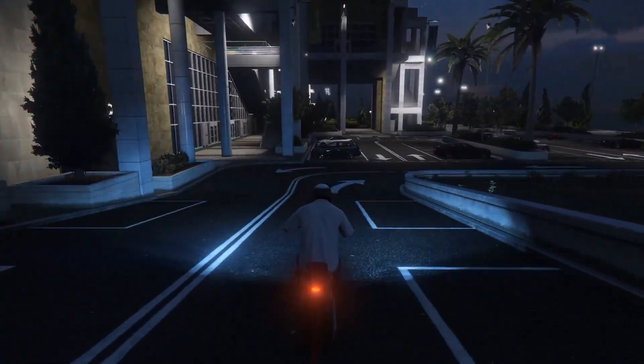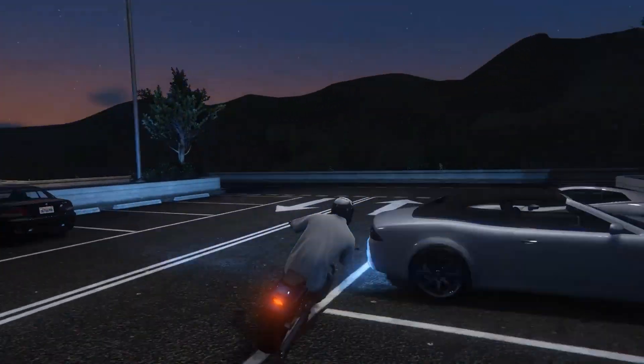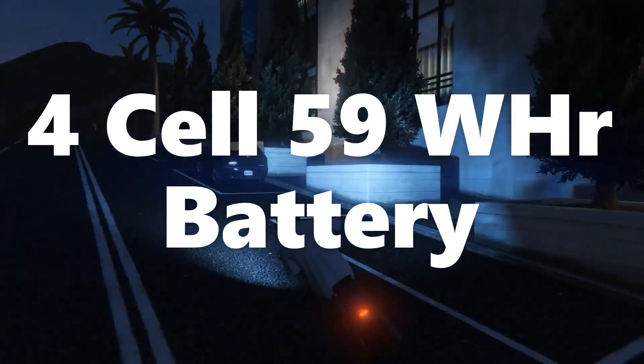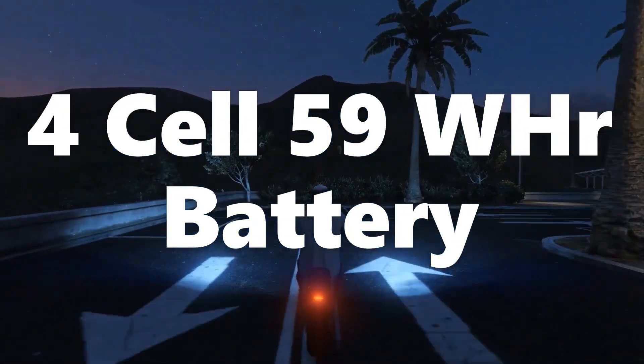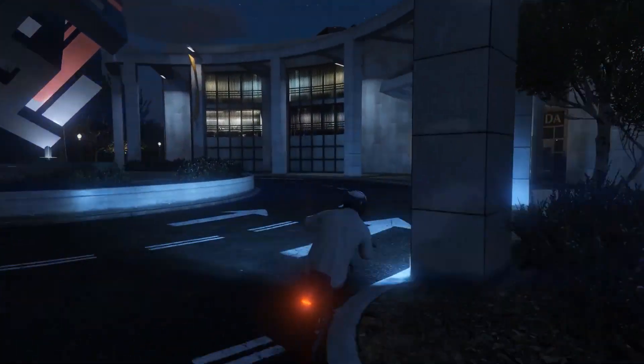This laptop supports Bluetooth 5.0 and Wi-Fi 6 with a Killer Wi-Fi card pre-installed. For battery backup, it has a 4-cell battery with 59Wh of capacity, which is decent — with a full charge, this laptop will easily last 3 to 4 hours with mixed usage.